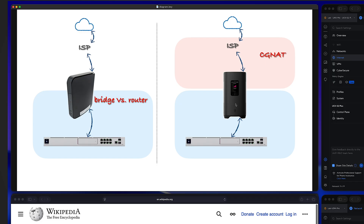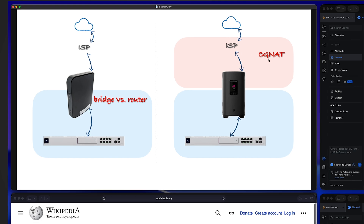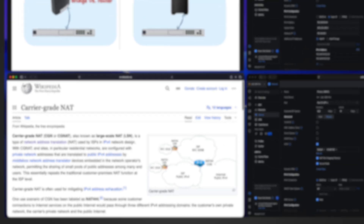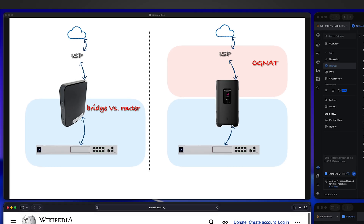The second setup: you receive a box from your ISP, hook it up, find the IP address you receive is not a public IP address, and call them — but they have no way to change it. This is because the ISP uses CGNAT, which stands for Carrier Grade NAT. It is used by ISPs in IPv4 network design. For this type of setup, unfortunately you have no way to change anything.